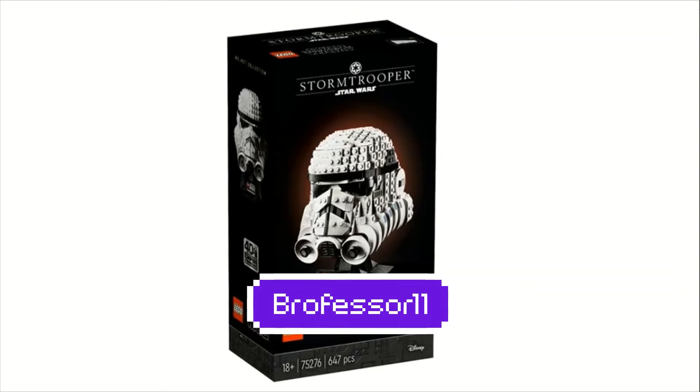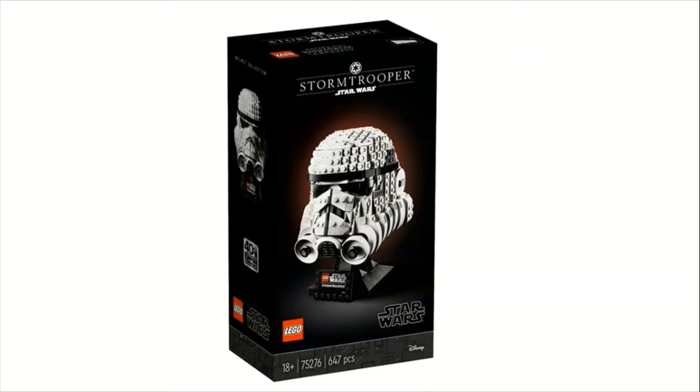Hey guys, what's going on? Brofessor here, and today I'm coming at you with a super quick video. For those who don't know, pictures have been leaked of the Stormtrooper and Boba Fett busts that are going to be coming out in the April wave. I got the pictures online — they were originally leaked from Toy Santa on Instagram, so I found those there if you want to go check them out for yourself.